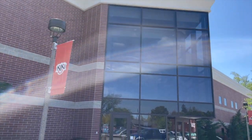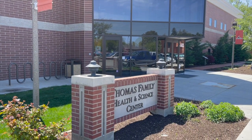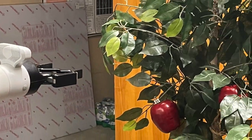Earlier this year, NNU got a $132,000 specialty crop grant from the State Department of Agriculture to develop an apple-picking robot. Engineering student Marina de Vlique.